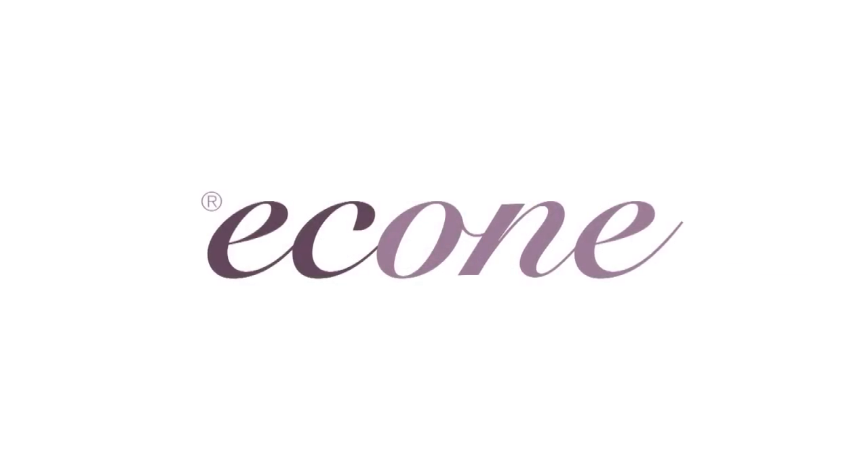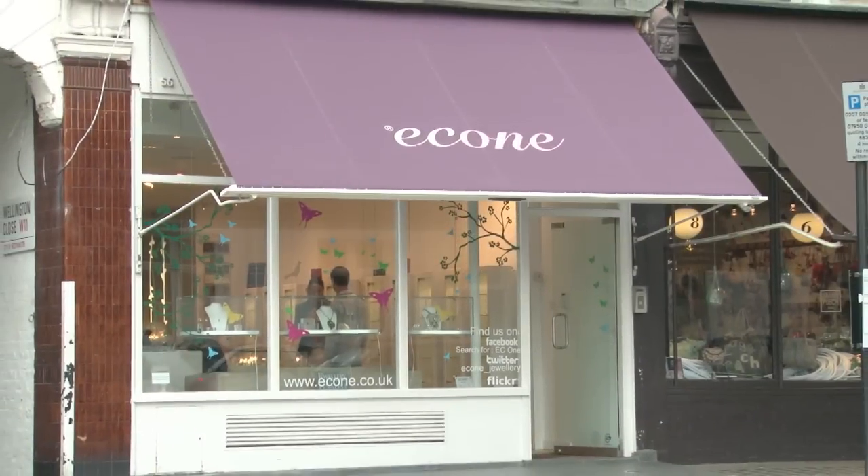Hi there, my name is Joss and I'm from EC1, the jewellery store in London. I'd like to talk to you today a bit about how to find the perfect stone for you.